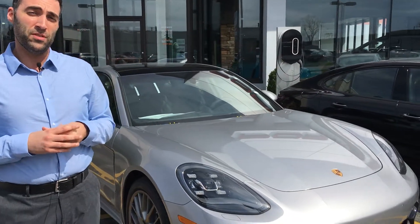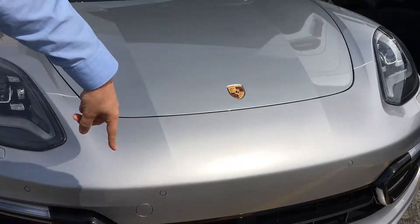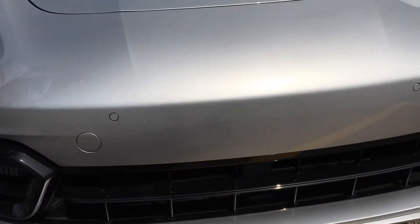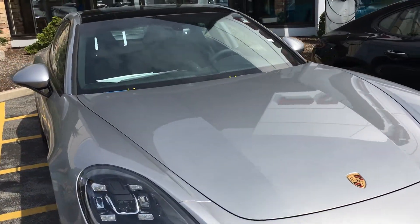This car is a complete redesign from what it used to be. If you look at the grille here, it's a little bit more aggressive than it used to be. On the hood, you have lines above the emblem that really show how aggressive the redesign of the vehicle is.